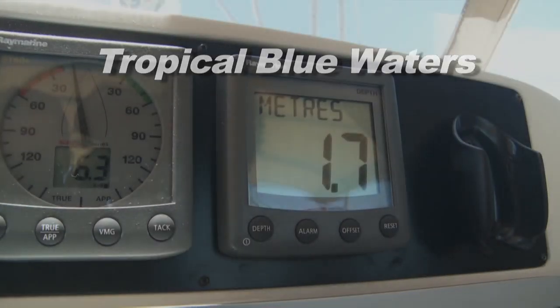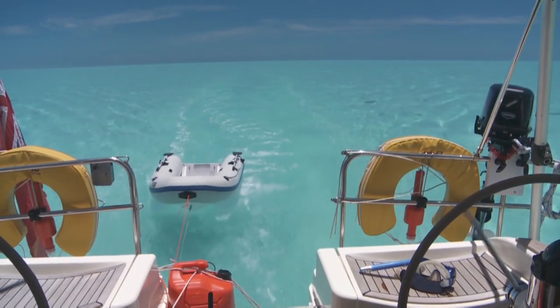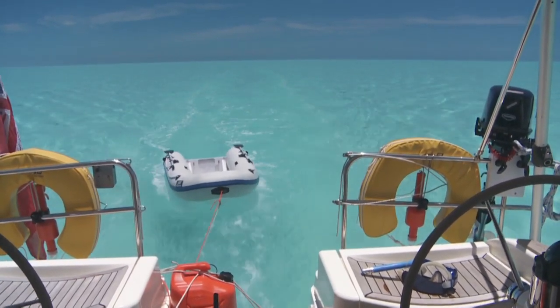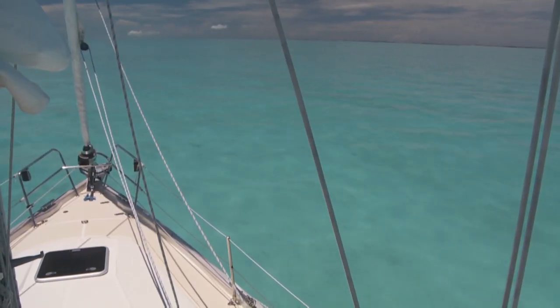We could take the deep water route on the Sound on the east side of the islands, but the colour of the water on the shallow sandy banks is so beautiful, we'd rather face the challenges of shallow water piloting and enjoy the surroundings.